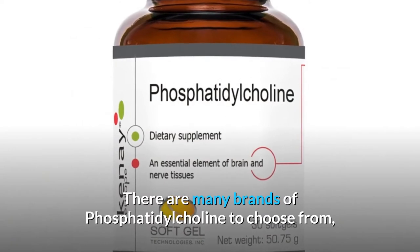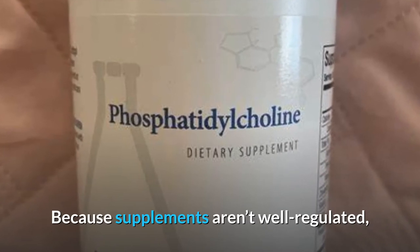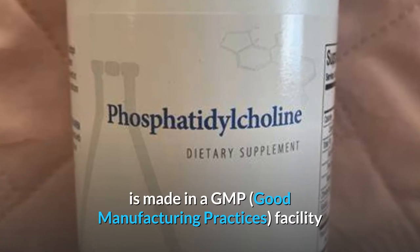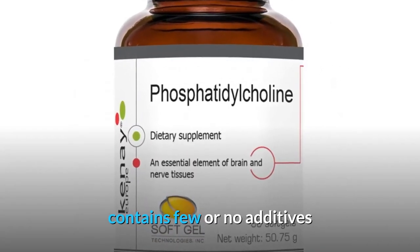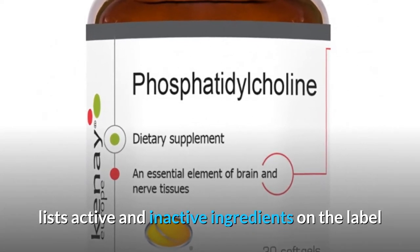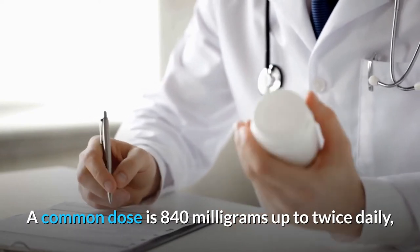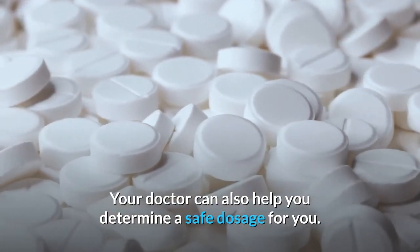How to use phosphatidylcholine: There are many brands to choose from, but they're not all created equal. Because supplements aren't well regulated, it can be challenging to know if you're getting a high-quality product. You should choose a brand that is made in a GMP facility, is made with pure ingredients, contains few or no additives, is tested by a third party, and lists active and inactive ingredients on the label. There's no standardized dosage recommendation for most conditions — a common dose is 840 mg up to twice daily. But you should always defer to the dosage provided on the product, and your doctor can also help you determine a safe dosage.